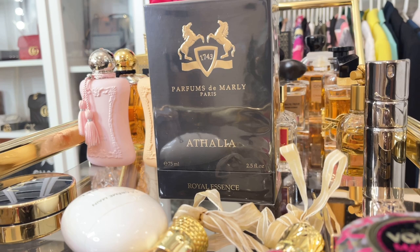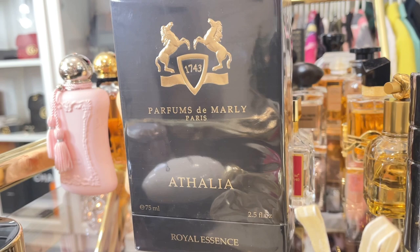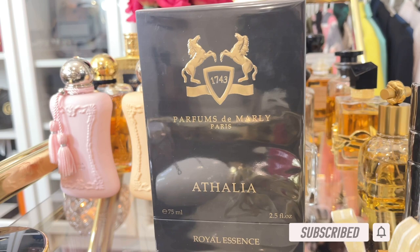Hi guys, welcome back! Emmy here — for those who are new, hope you all well, I'm doing great. We are in 2022, alhamdulillah. Anyways, today's video I will be unboxing and doing my first impression of this gorgeous fragrance.